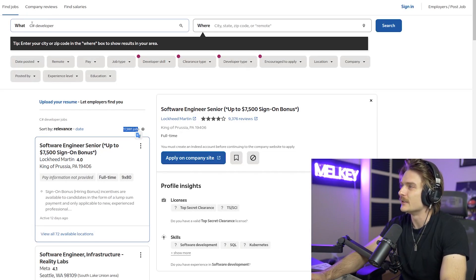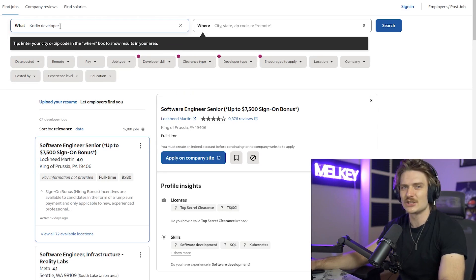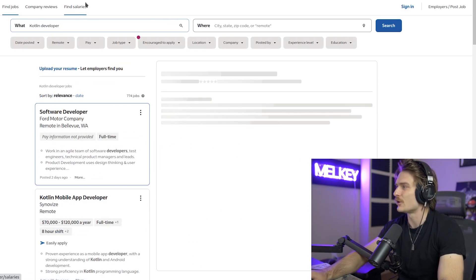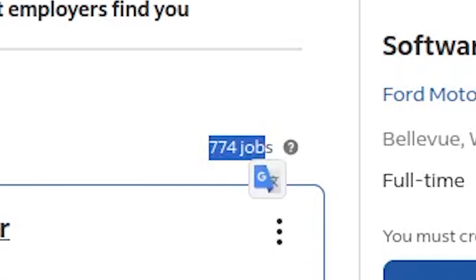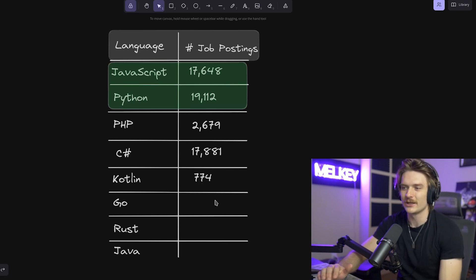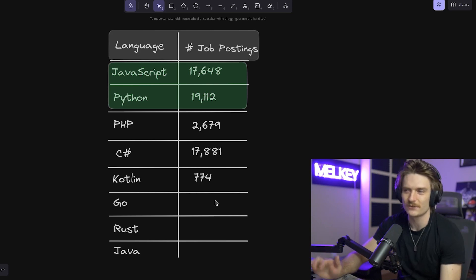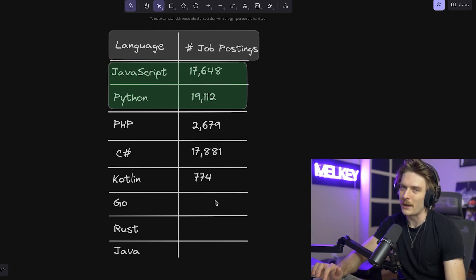Let's check out Kotlin. Kotlin seems to be the new Android application language. How many Kotlin developer jobs are there? 774. Just talking about the numbers — I don't care if Kotlin's the best or what the developer experience is. 774 job postings for a programming language means you don't want to main in that. You don't want to invest all your talent points into this.